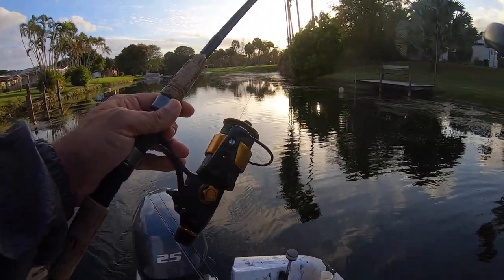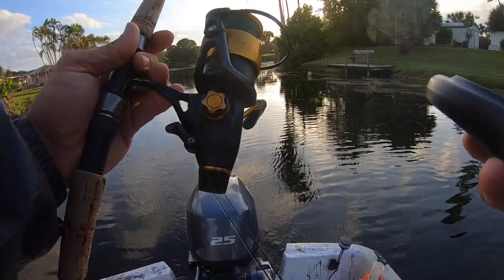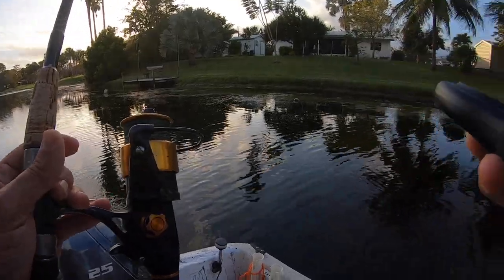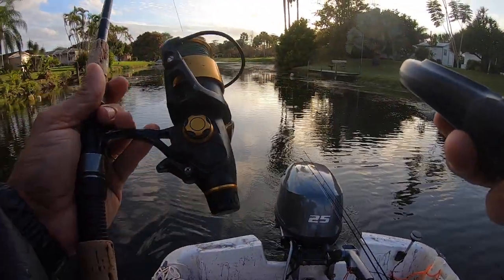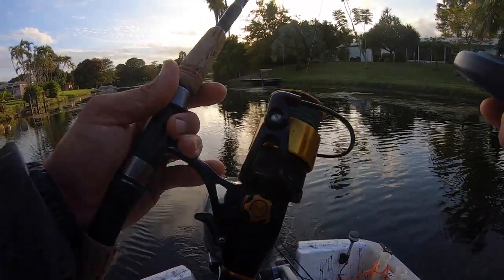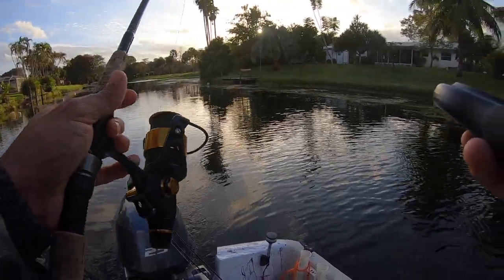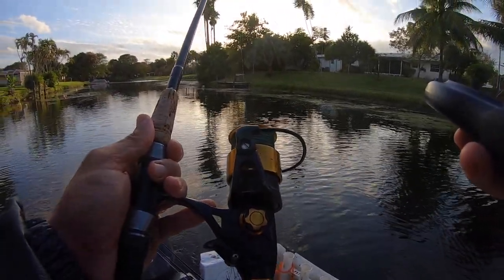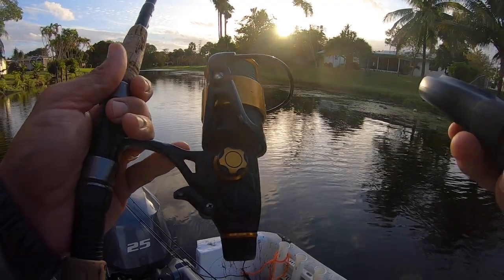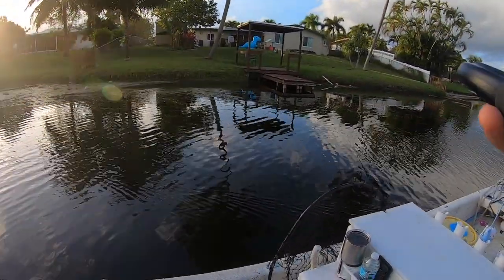We're using 20-pound braid on these reels. Some people ask why we use Penn reels in freshwater bass fishing — the reason is we use the same reels in freshwater and saltwater because we're always switching it up, fishing snapper and snook. This Penn 4500 Spinfisher is really universal in its size and application. We've got a 3 or 4-foot 20-pound fluorocarbon leader with a 1/0 Mutu circle hook — a really lightweight circle hook so the shiner doesn't die.